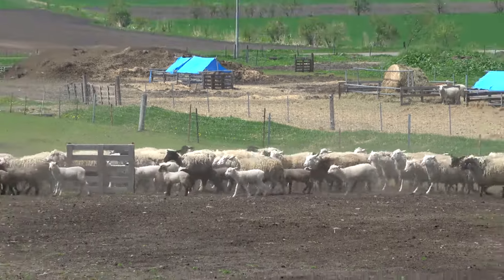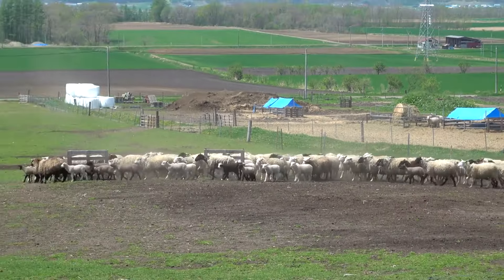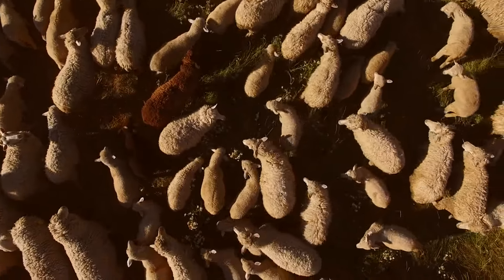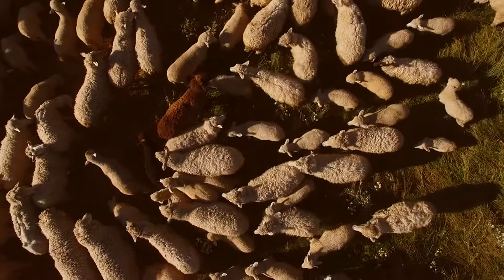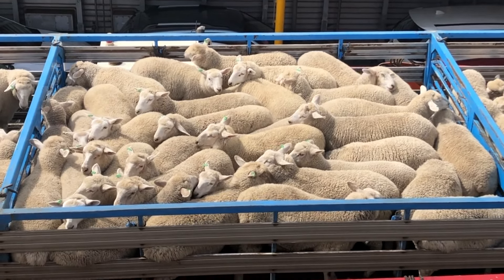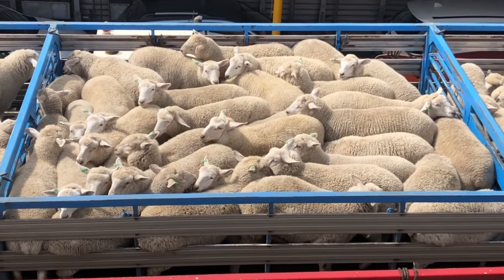Location matters too. In areas with high demand for sheep, prices can be higher. Conversely, regions with a surplus of breeders might offer more competitive prices. Don't forget to factor in transportation costs and access to feed, which can also influence pricing.